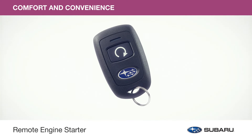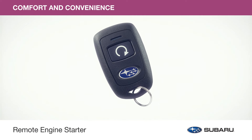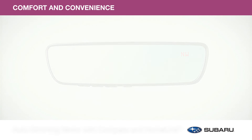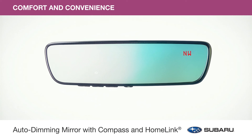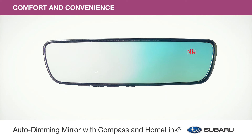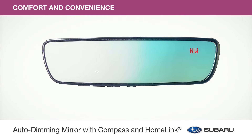Begin your next adventure in comfort with the remote engine starter. This genuine Subaru accessory lets you start your Outback with the push of a button to adjust interior temperature before even entering the vehicle. And this popular upgraded mirror accessory offers multiple functions: it darkens automatically to protect your eyes from headlight glare, can be programmed to operate select home functions, and features an eight-point digital compass to keep you headed in the right direction.